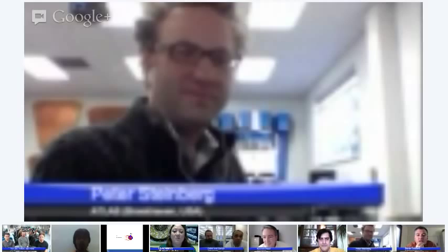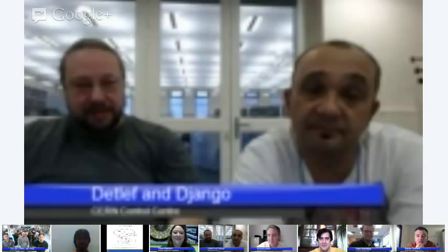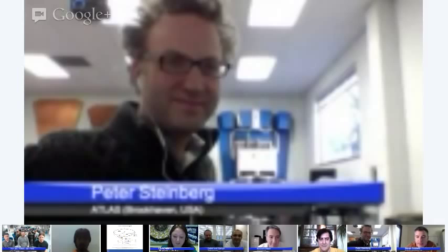Before we dive in, we have some nice things to show and a lot of different people here today to introduce. We have physicists who are actually giving us these wonderful collisions — that's Detlev and Django. And then we have people from the Atlas Experiment — that's Peter Steinberg from Brookhaven National Lab, representing the Atlas Experiment.